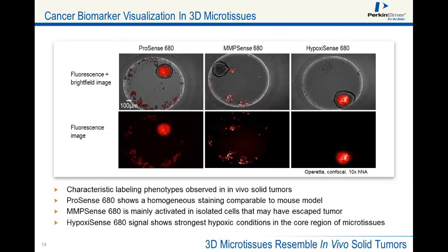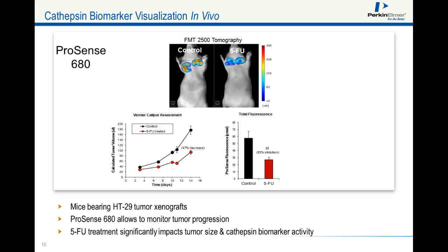This slide shows that we can visualize these biomarkers in the spheroid microtissue model. Staining of microtissues with three agents results in characteristic labeling phenotypes, which all closely resemble in vivo solid tumors. ProSense shows a homogenous labeling of the microtissue, as it does also in vivo in the mouse. MMPSense is mainly activated in isolated cells outside of the tissue that might have escaped the tumor. HypoxiSense shows strongest activation in the core region of tissues, clearly indicating the presence of an oxygen gradient towards the core. We used mice bearing HT29 tumors and injected them with ProSense to visualize cathepsin activity in vivo. ProSense is specific for viable and early apoptotic cells and can therefore be used to image the metabolically active part of the tumor, making it a valuable tool to study tumor growth and drug treatment efficacy in vivo. When we treat with 5-FU, the tumors are significantly smaller than the untreated controls.